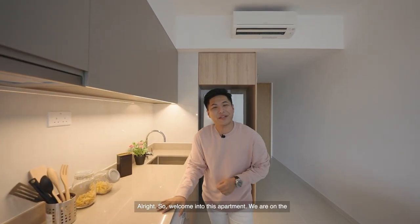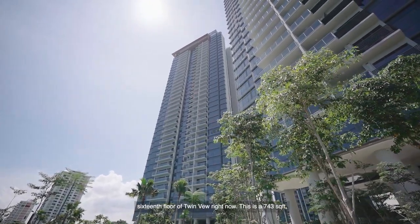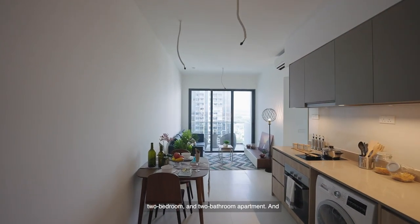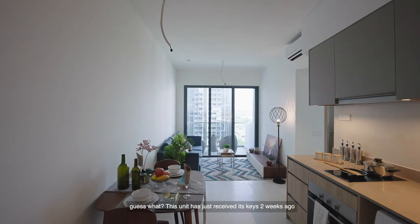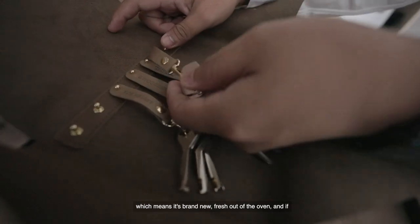Welcome into this apartment. We are on the 16th floor of Twinview right now. This is a 743 square feet two-bedroom and two-bathroom apartment. This unit has just received its keys two weeks ago, which means it's brand new, fresh out of the oven.